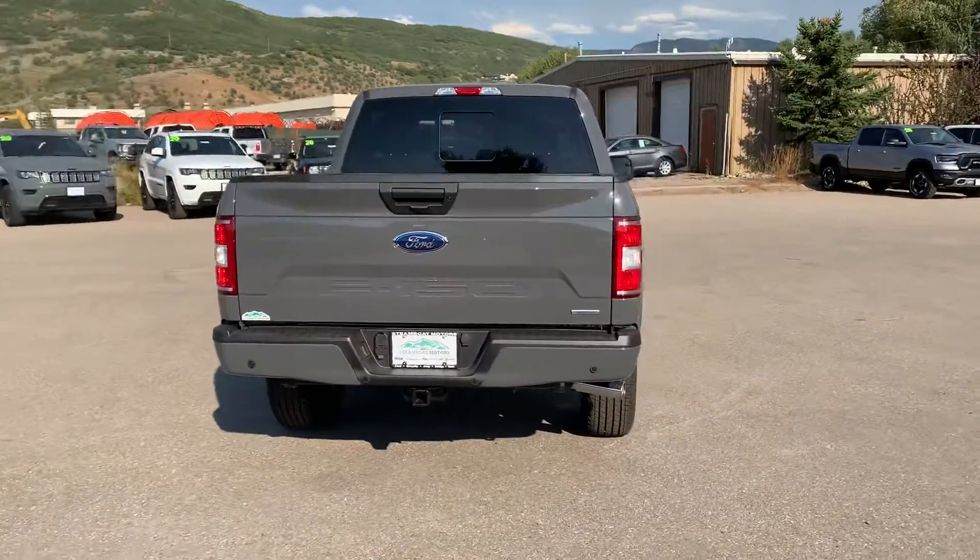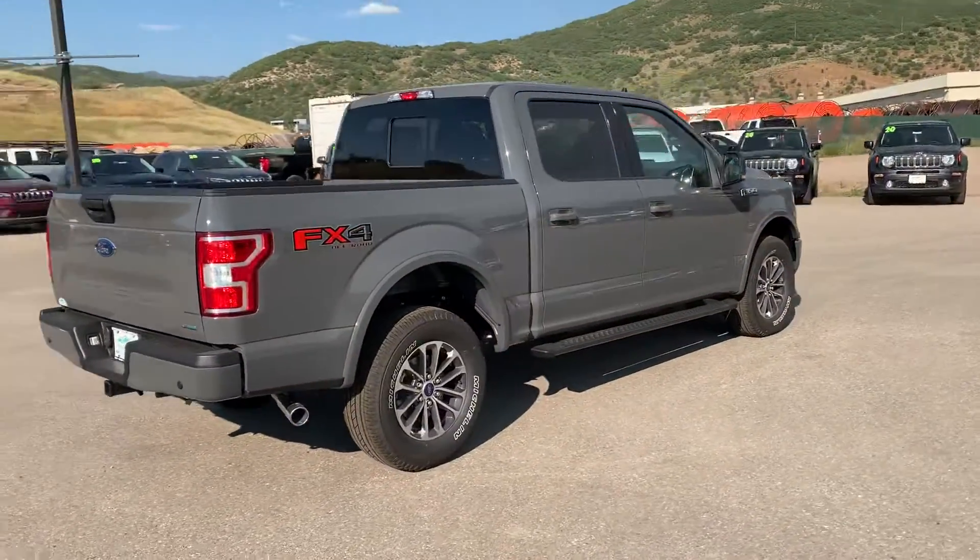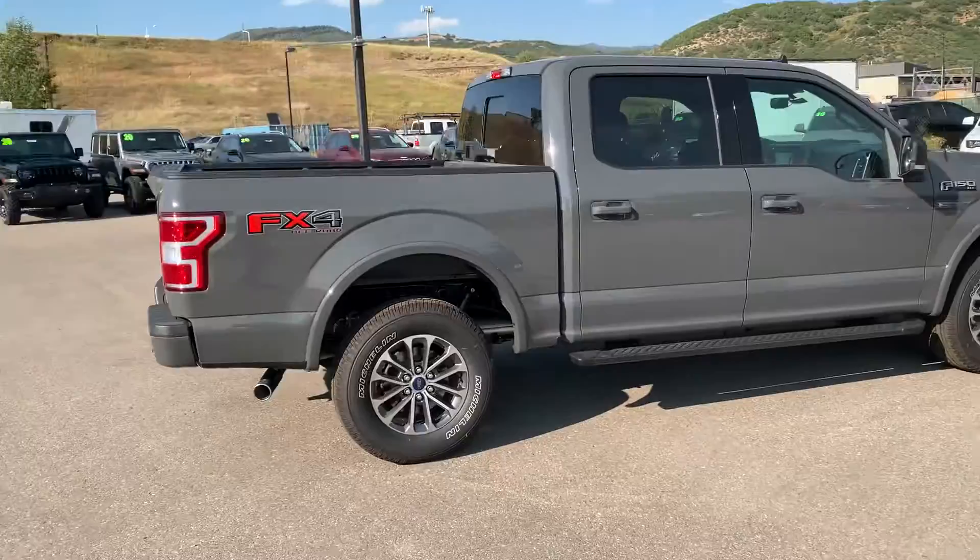The EcoBoost is an absolute beast — 375 horsepower — and still gets killer gas mileage for a full-size pickup.